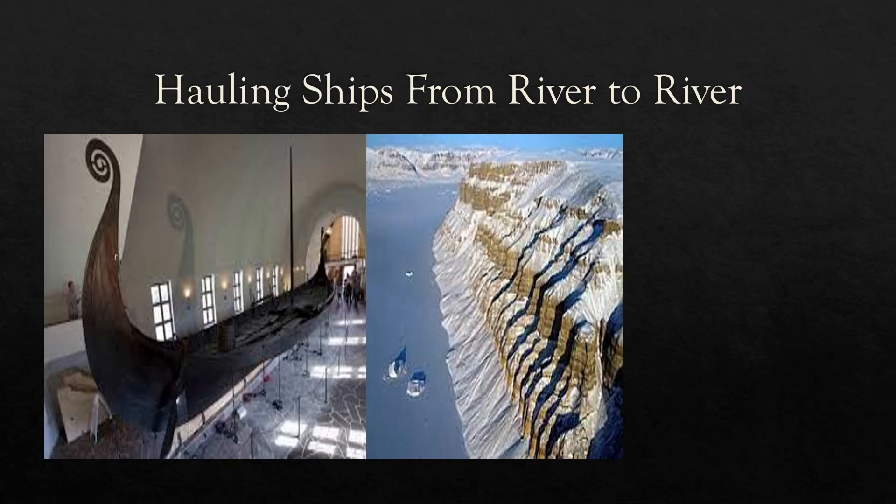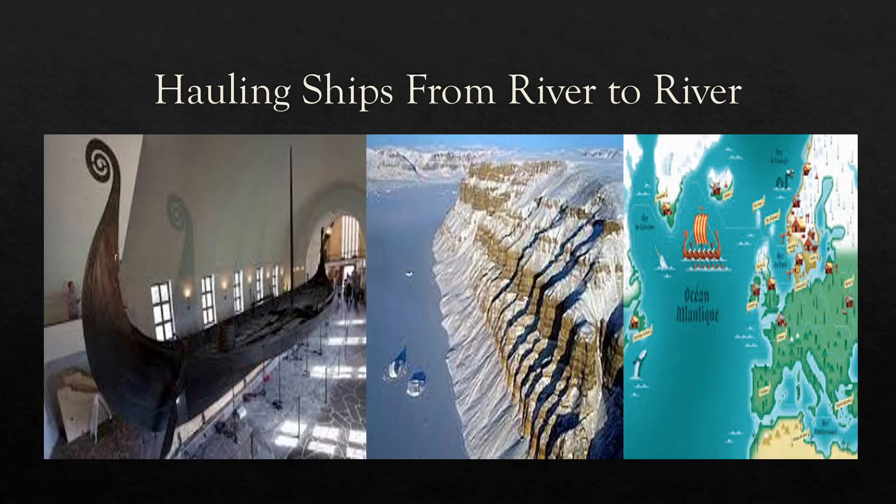Some even built stone cairns if they could not find landmarks to aid in navigation. Despite the grueling routine of Viking sailors, their achievements are immense. The breadth of Viking explorations is remarkable, stretching from North America in the west to Southwest Asia in the east. The Viking Age is known for expansive exploration, advanced shipbuilding, and hardy seamanship, which made both of the former possible.